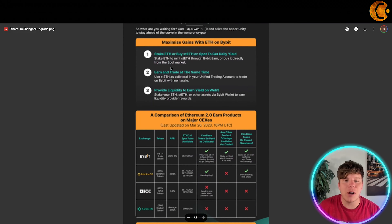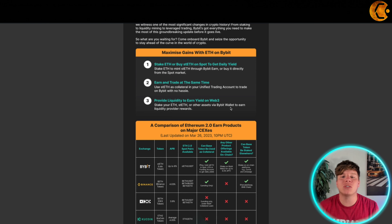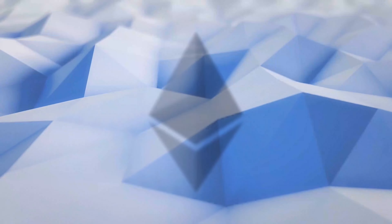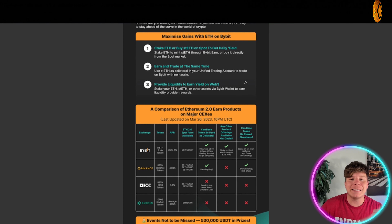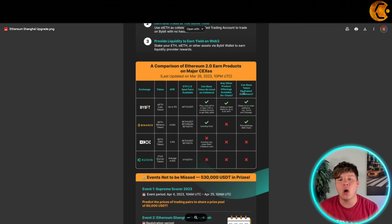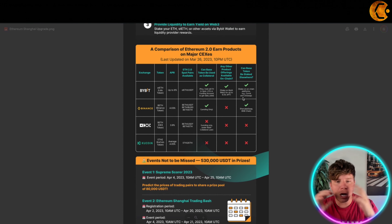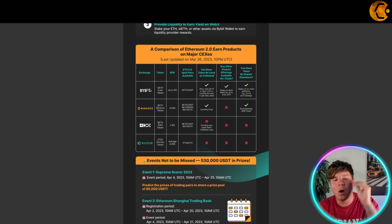Here is the Ethereum Shanghai upgrade. You can maximize your gains with ETH on Bybit by staking — buy stETH on spot to get your daily yield. All you have to do is stake ETH to mint stETH through Bybit Earn, or buy it directly from the spot market. You can earn and trade at the same time, and provide liquidity to earn yield on Web3.